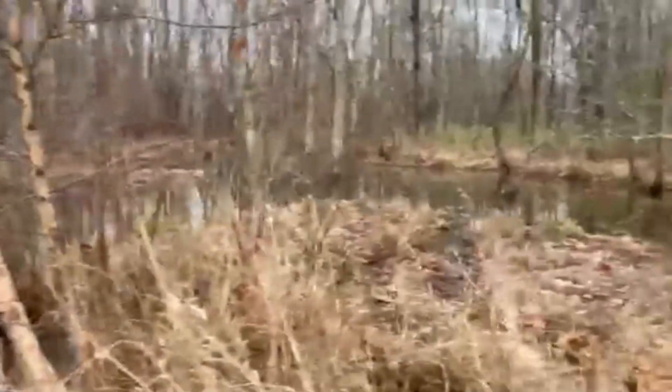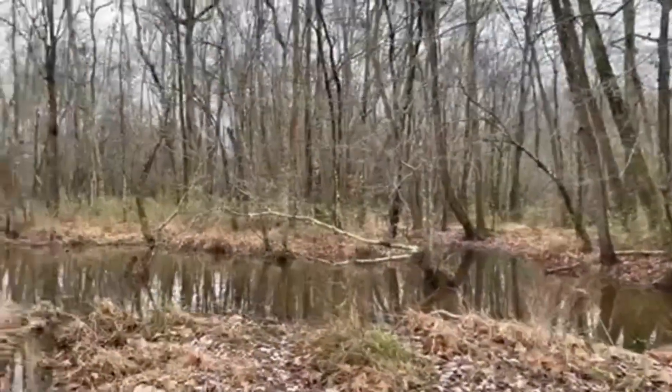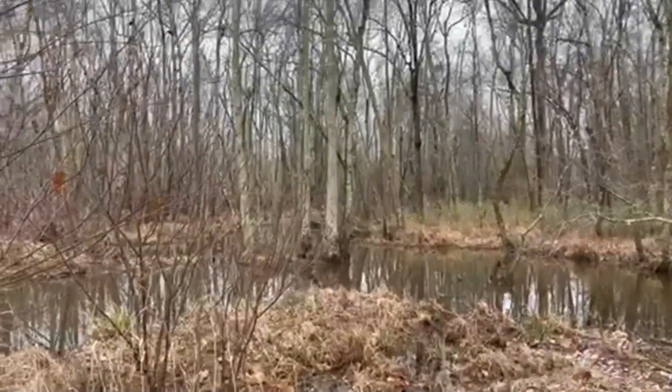This wet area goes way on back. We're just really working the drainage ditch so far.